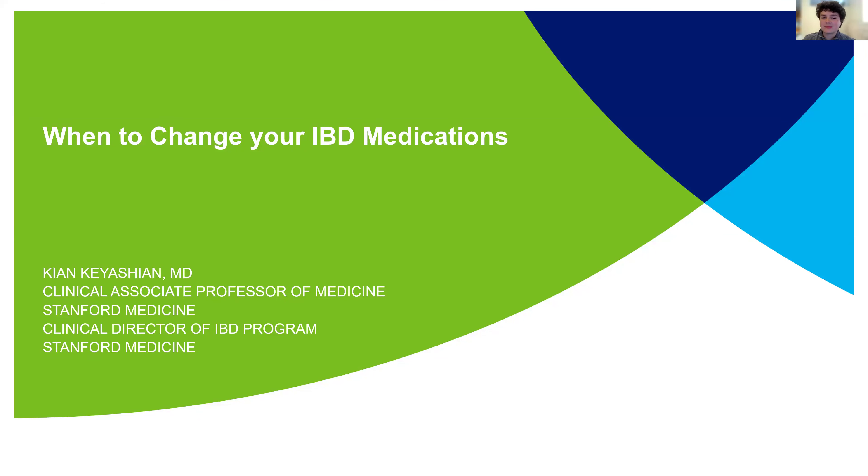Let's get started on tonight's presentation: 'When to Change Your IBD Medications.' At this time, I'd love to welcome our featured presenter, Dr. Kiyan Kiyashian.